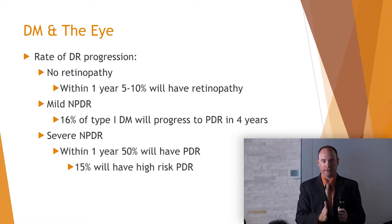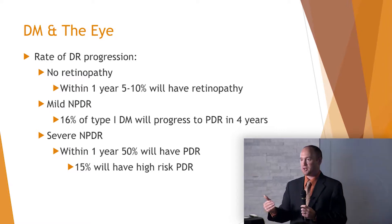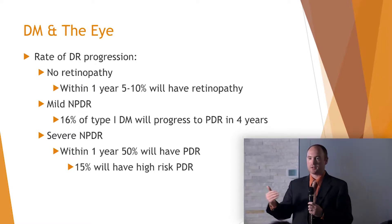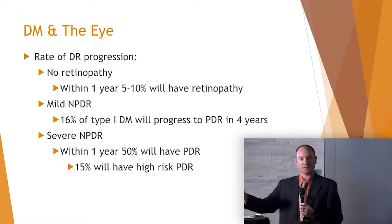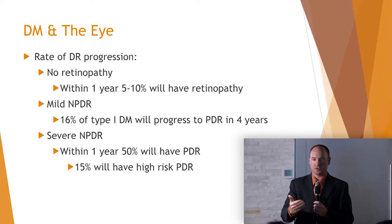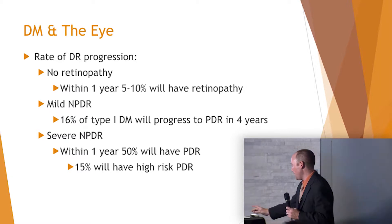If we can detect changes earlier and educate the patient on blood sugar, blood pressure, and cholesterol control — all those vascular risk factors — it's still up to the patient to listen and follow our recommendations, but at least you're making those recommendations earlier and potentially have a better long-term outcome for the patient.